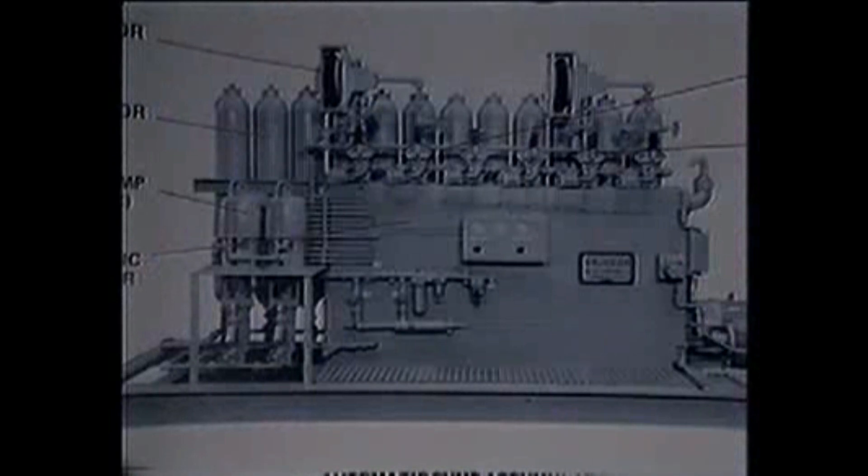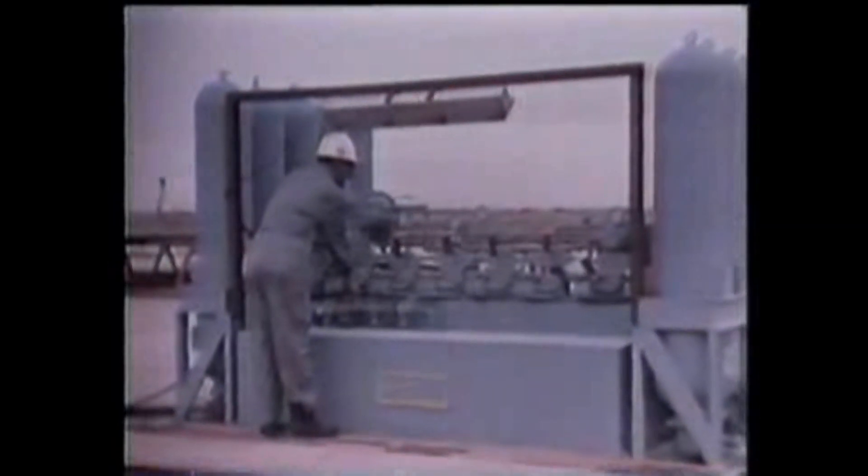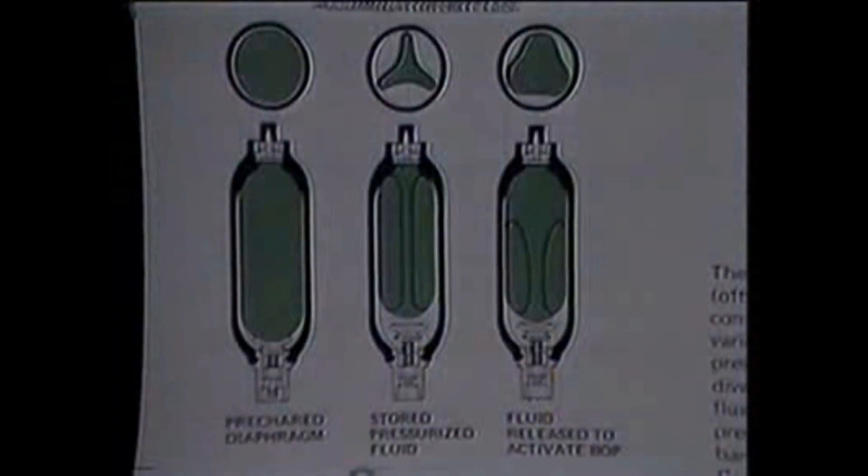A vital part of the blowout preventer stack is the accumulator unit. As the name implies, this unit accumulates or stores hydraulic fluid under pressure to operate the various valves in the BOP stack. There are several types of accumulators available, but they all operate more or less the same. A pump — either air or electronically operated — takes the hydraulic fluid out of the reservoir and pumps it under pressure into a bottle. The bottle can be shaped as a sphere or as a cylinder. Inside the bottle there is a diaphragm or sleeve, and a gas — usually nitrogen — is placed on one side under pressure. As the hydraulic fluid is pumped into the bottle, it compresses the gas, holding the fluid under pressure. As the fluid is allowed to leave the bottle, the pressure drops. To ensure enough fluid is available at sufficient pressure to close all the preventers, several bottles are tied into the system.